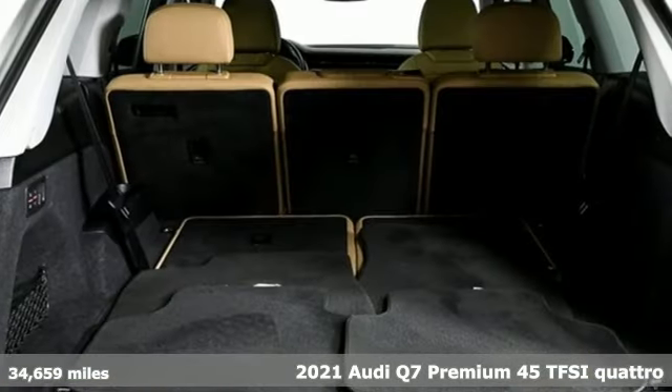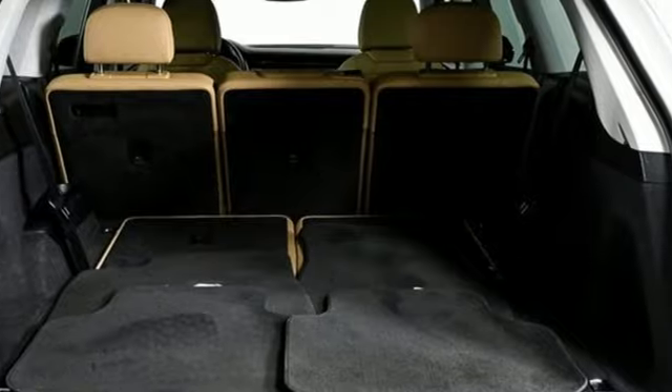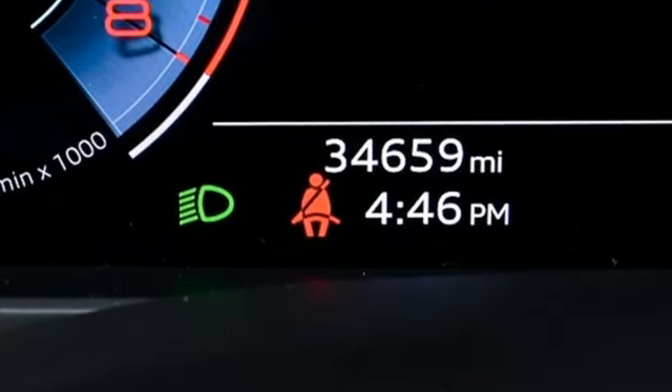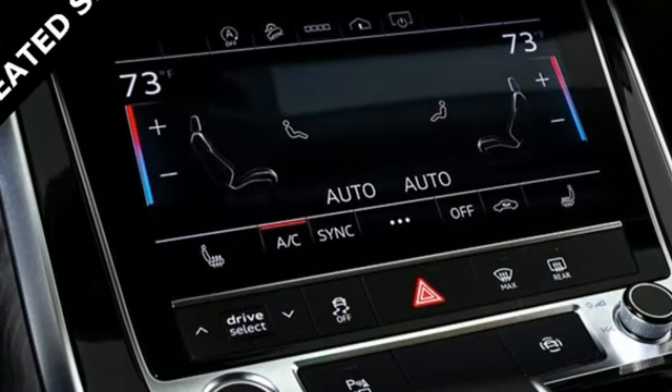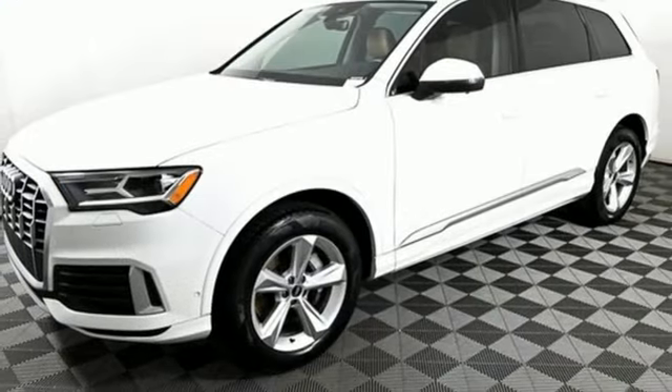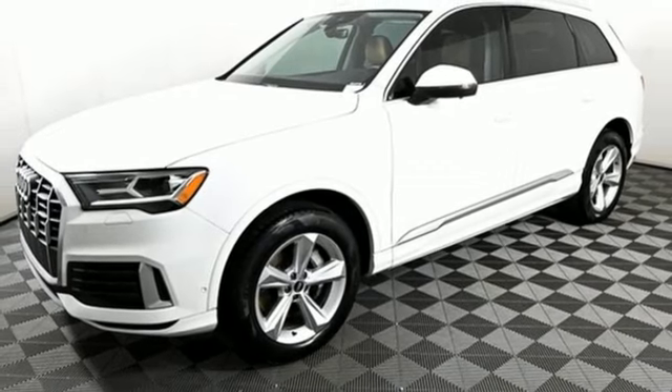It boasts an impressive list of features, like these: intercooled turbo inline four-cylinder engine, four-wheel drive, external memory control, refrigerated box located in the glove box, front heated leather bucket seats, auto-dimming rearview mirror.